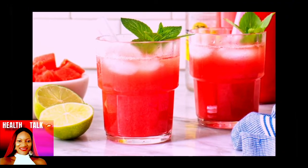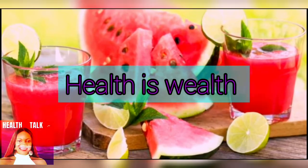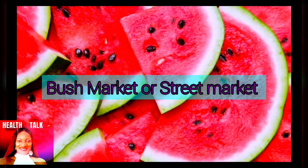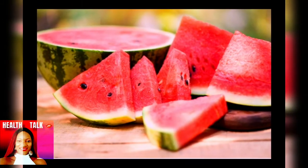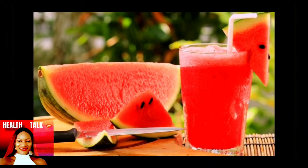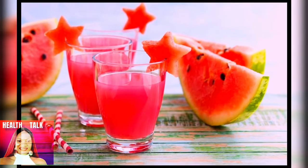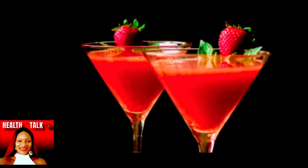Keep consuming watermelon — stopping is not an option! One more thing: watermelon is not an expensive fruit. Whether you buy it from a supermarket or a street market, it is easy to find, especially in summer season when farmers have the fruit available everywhere. With all these health benefits, I hope you will try some of this juice. If you post it on Facebook, Instagram, YouTube, or TikTok, make sure to tag me!